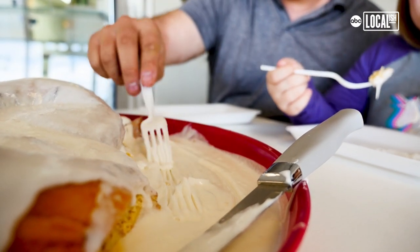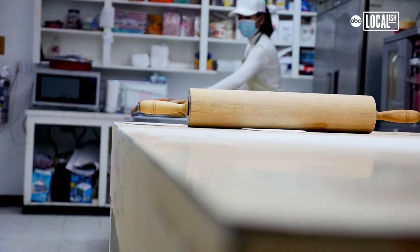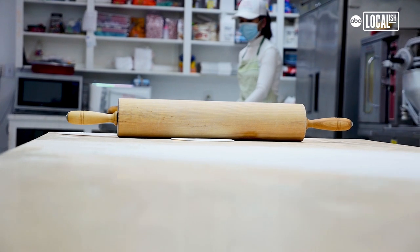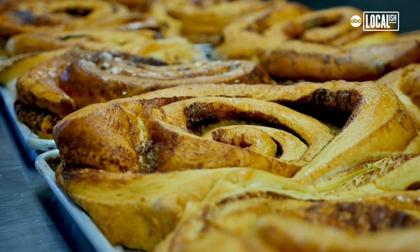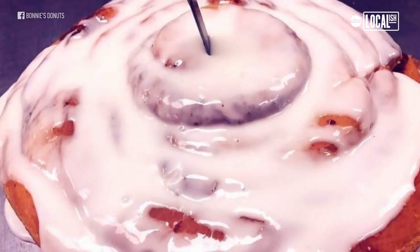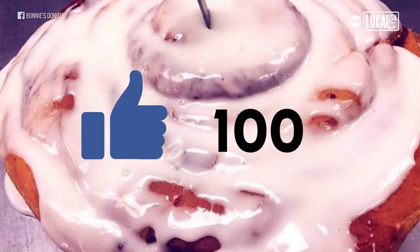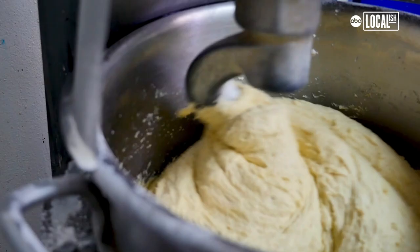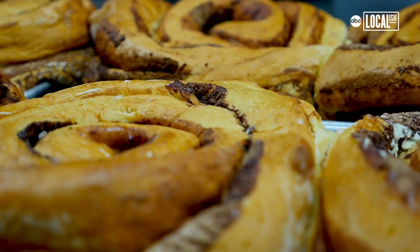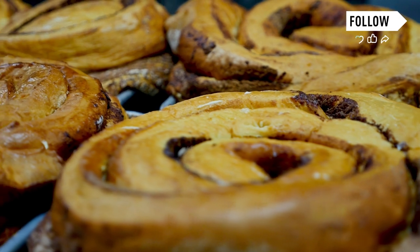We started making the five pound cinnamon roll about three years ago. One of our neighbors — it was on her birthday and we wanted to surprise her. So we came up with the idea to make cinnamon rolls since she liked them. We brought the cinnamon roll to her shop and she was surprised and she took some pictures. When she posted the picture on Facebook, it was flooding with comments. The next day we started to get phone calls requesting the five pound cinnamon roll.